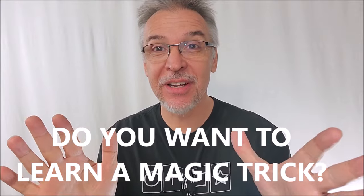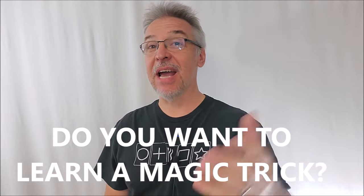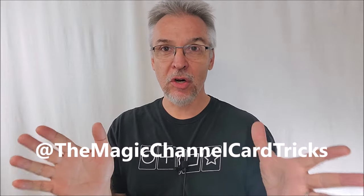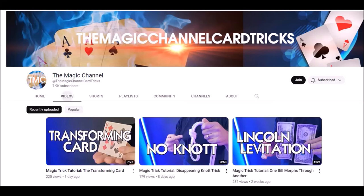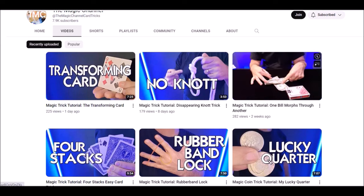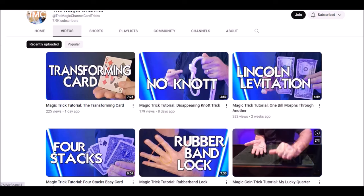Hey, would you like to learn a magic trick? Did you know I have a second channel? I have a second channel where I teach beginning level magic tricks. Magic Channel Card Tricks is a place where you can go to learn tricks with ordinary items you can find around the house — paperclips, rubber bands, pens, and of course decks of cards. I teach beginning level card tricks, simple card tricks, simple card forces that anybody could learn.